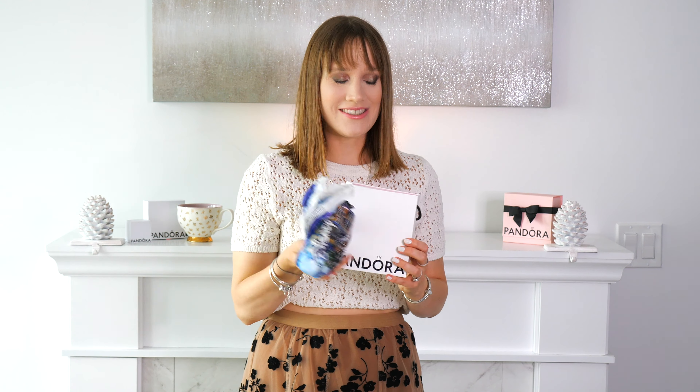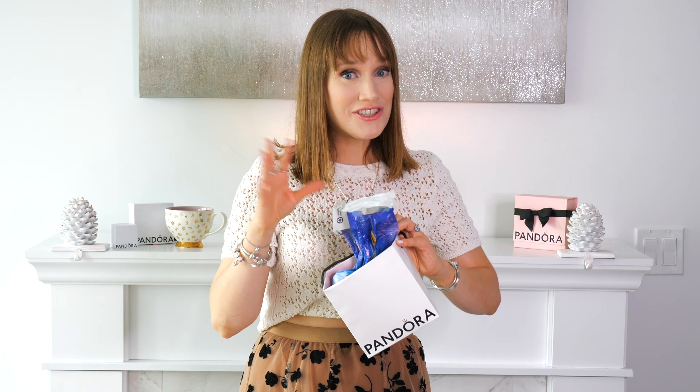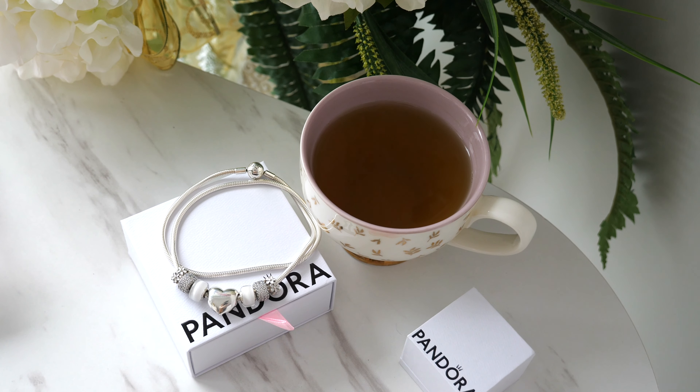One of the items is actually a very special gift from Pandora themselves. They sent me a really special charm and I'm really excited to take a look at it with you. It's been on my wish list for quite some time, so I'm really excited to take a look.